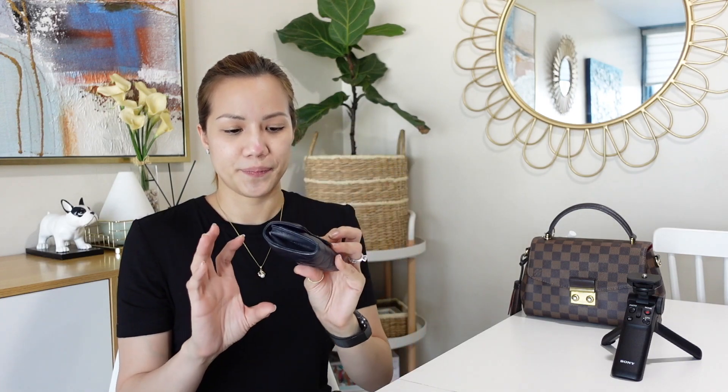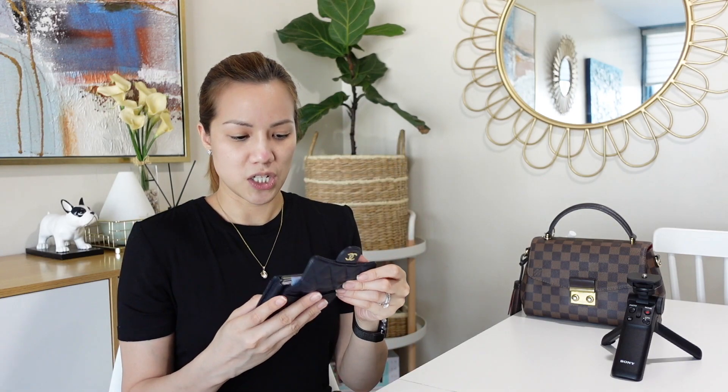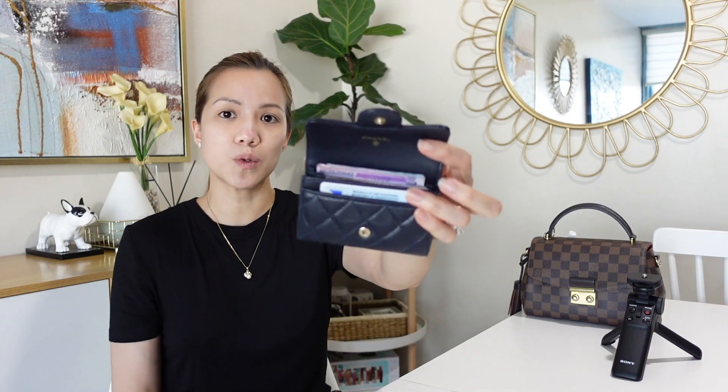Of course, the wallet is always in there. Because I'm using a smaller bag, this is the wallet I always carry. This is a Chanel card wallet, so you can fit your IDs, different cards, and cash — marami kang malalagay dito.